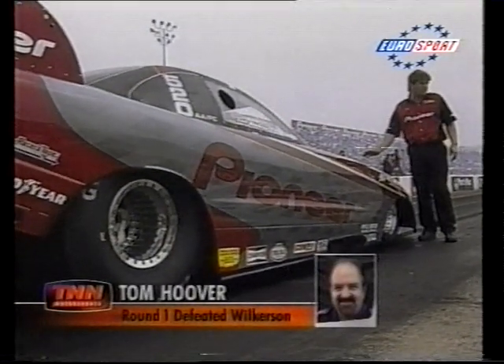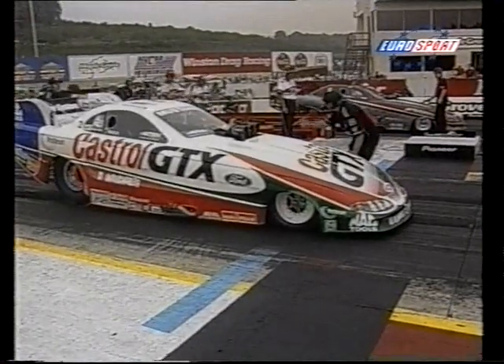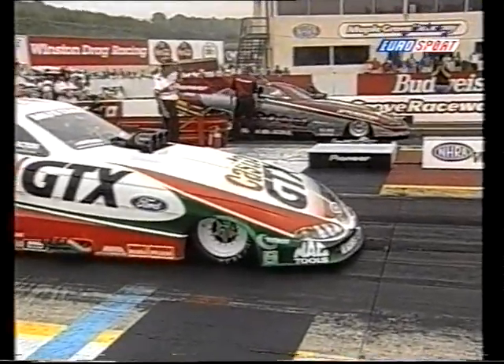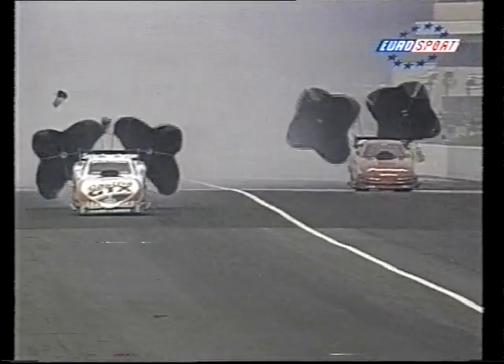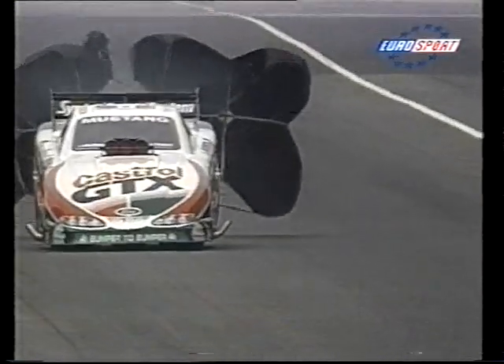Tony Pedrigan stages against Tom Hoover. Tony Pedrigan is fifth in points behind his brother Cruz. Tom Hoover in the Avenger KB. These two haven't faced each other this year until now. Hoover gets away well, but Pedrigan starts pulling away, and then Hoover's got trouble — deathsmoke, as the Americans say. Hoover loses his engine, and Tony Pedrigan takes the win at 5.055.